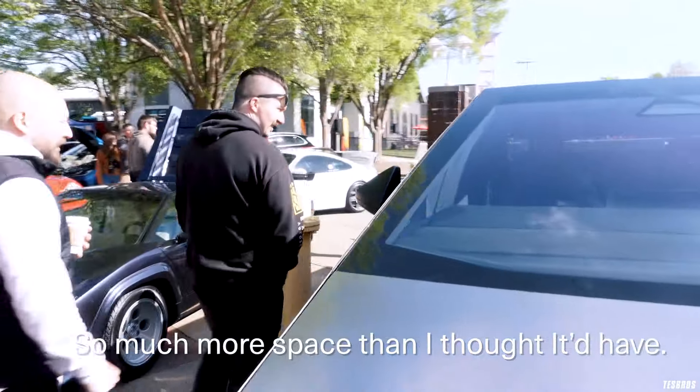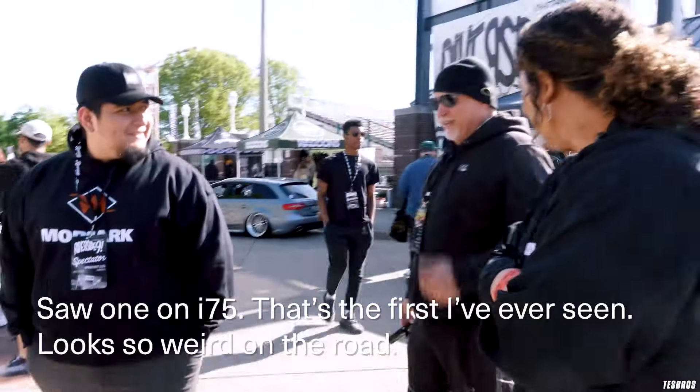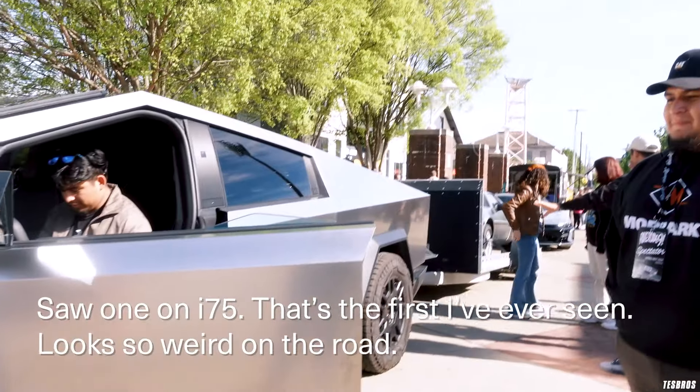So much more space than I thought it'd be in the back. The windshield is so massive. Yeah, it's massive. It's the first time I've ever seen one. It's so weird on the road.